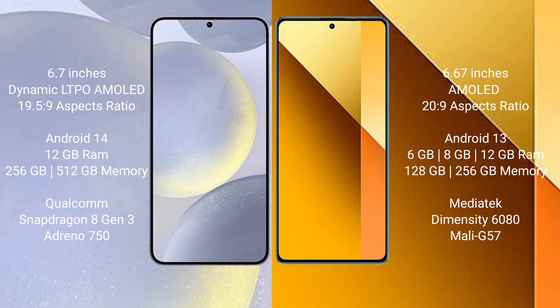Samsung Galaxy S24 Plus runs on the Android 14 operating system. Redmi Note 13 runs on the Android 13 operating system.